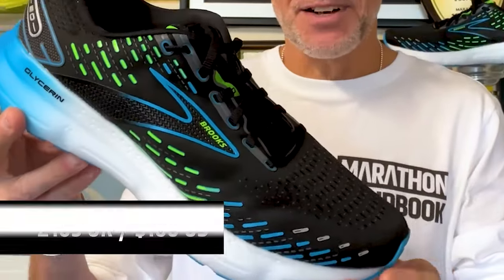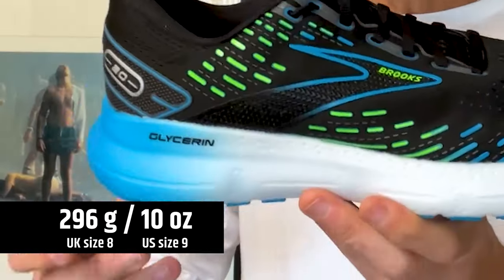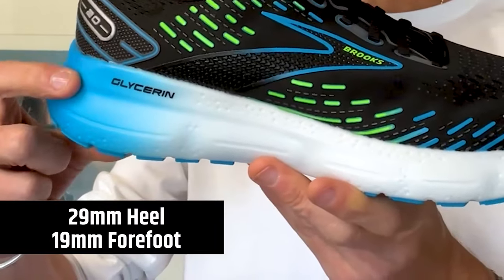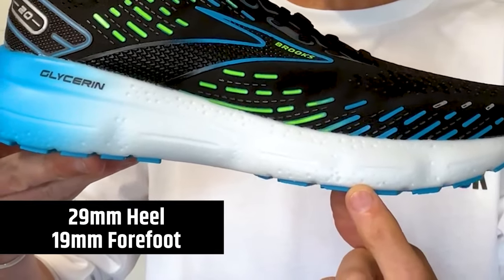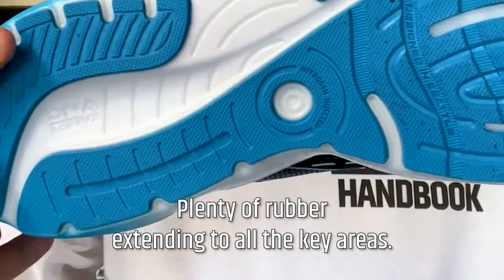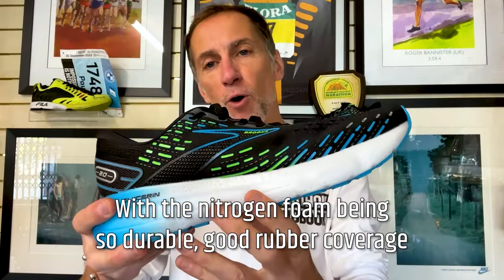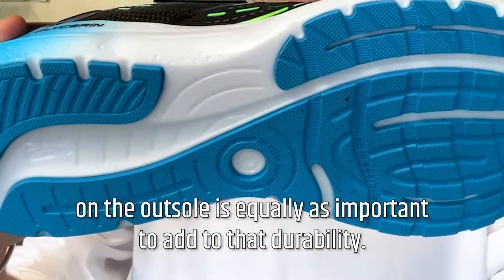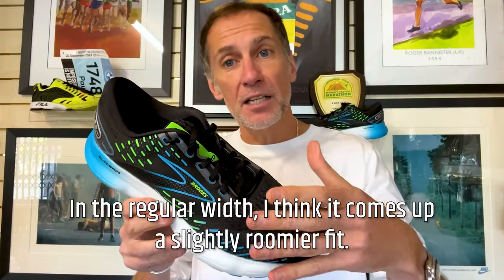It's £165 in the UK, $160 in the US. Comes in at 286 grams, that's 10.01 ounces. We've got a stack height of 29 millimeters in the heel. It's a 10mm drop, dropping to 19mm in the forefoot. Good coverage on the sole here, plenty of rubber extending to all the key areas. With the nitrogen foam being so durable, good rubber coverage on the outsole is equally important to add to that durability.